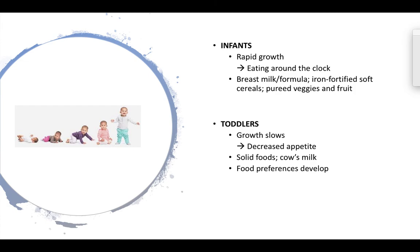Toddlers start to naturally decrease their appetite because their growth slows. This can be a really challenging concept for caregivers because you went from feeding an infant around the clock to now a toddler who is not going to be eating much. A lot of times caregivers start to push food onto the toddler and make deals with them — eat three more bites, eat two more bites — and this is something that we want to try to move away from.